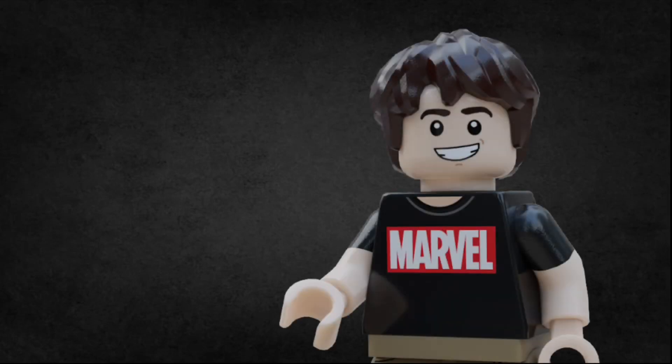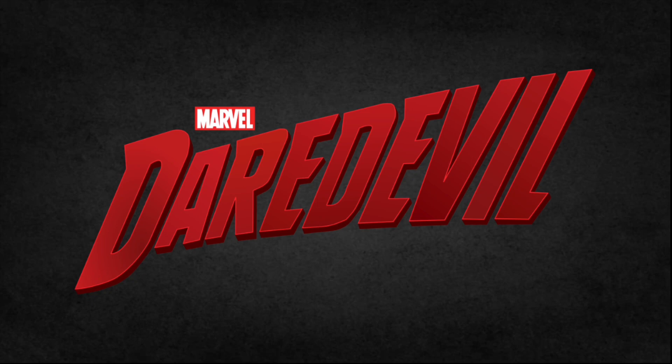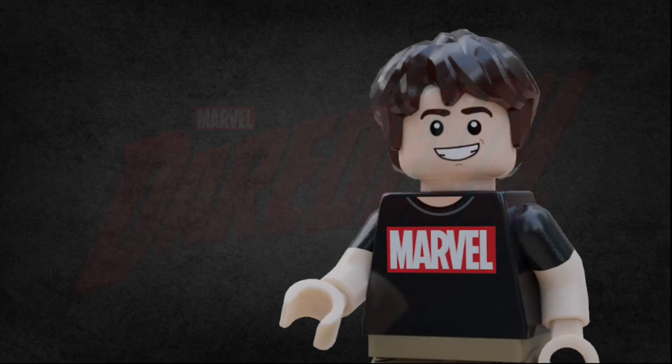What's up guys, it's Colin, welcome back to another video on the Brickiniac channel. Today's video is my newest custom set for you guys. To coincide with its upcoming release on Disney+, I've made a LEGO set based off of Marvel's Daredevil. So without further ado, let's take a look at my latest custom set, Nelson and Murdoch Law Firm.